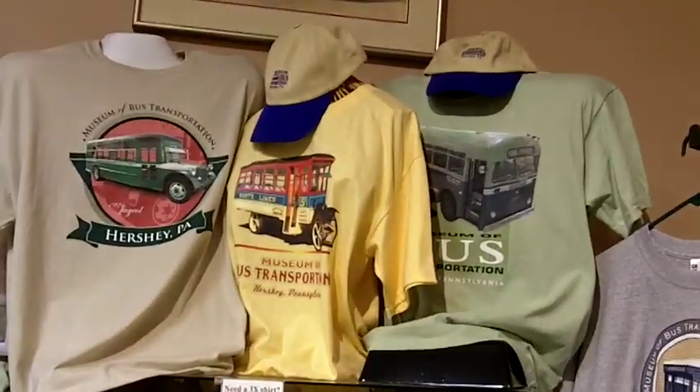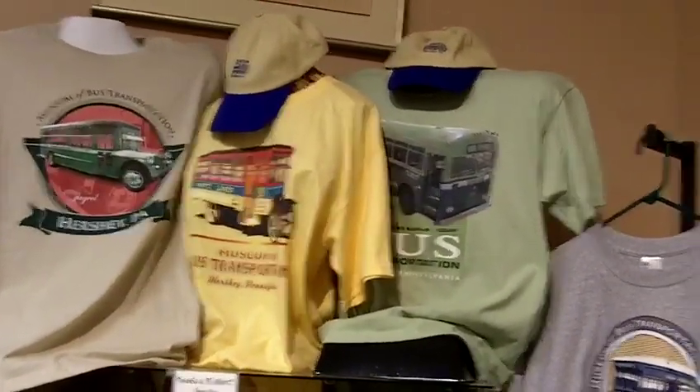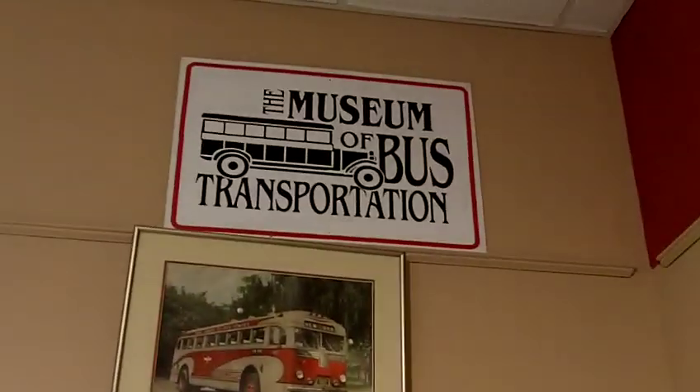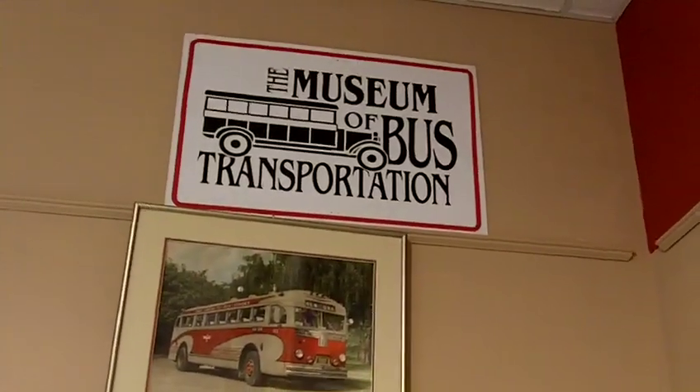We are located in Hershey on Route 39 on the lower level of the Antique Auto Museum. For more information, visit our website.